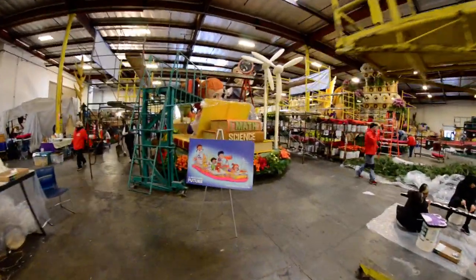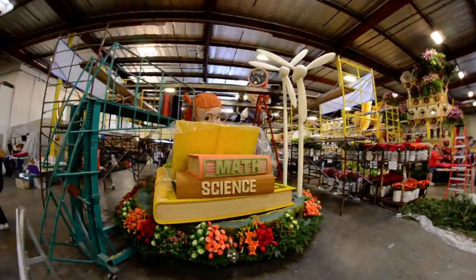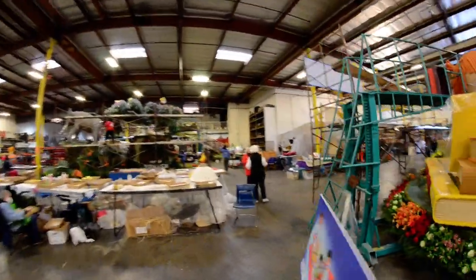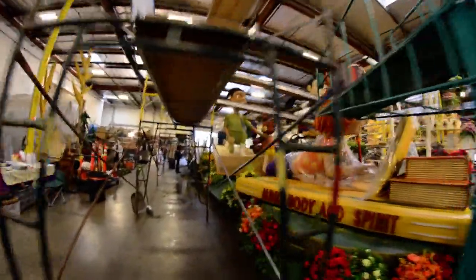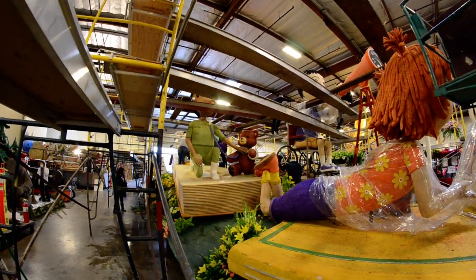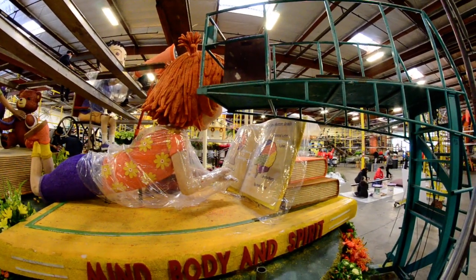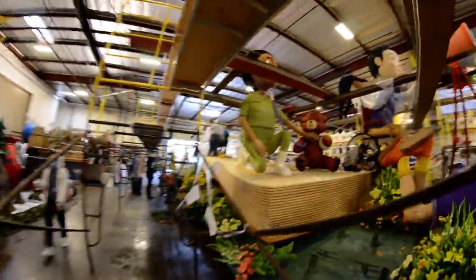A healthier future — this is Kaiser Permanente. Got a lot of beautiful things done here. Let me come around this side to show you it. I like the little boy doctor with the teddy bear and the girl reading and studying. All these have to be decorated by hand. A lot of hard work goes into this.